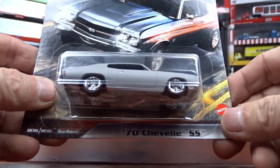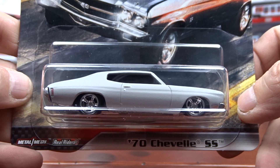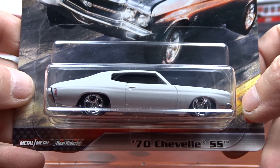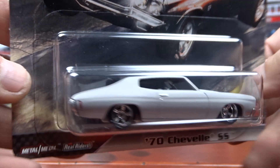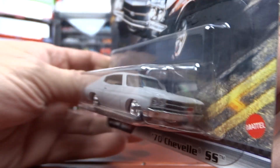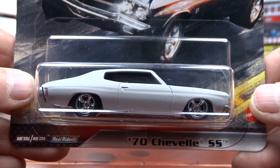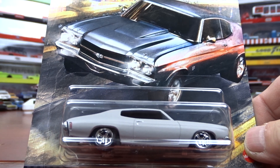And then we got the 70 Chevelle SS in grey. I like this grey for some reason — it looks good on this car. It's just like a primer grey, nothing fancy. It's alright, not a bad looking machine. Pretty nice. The card art is not too bad either. Pretty nice car.